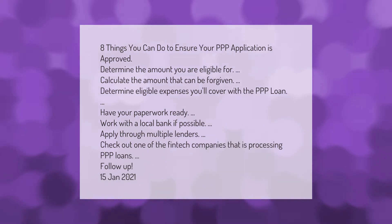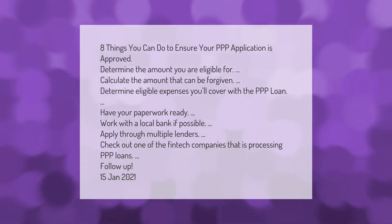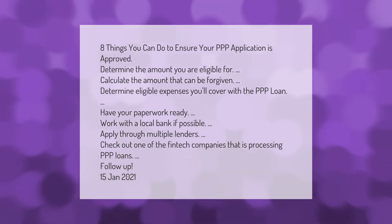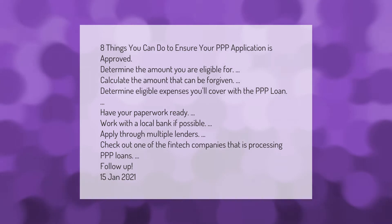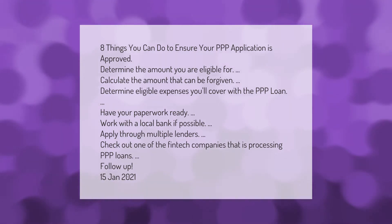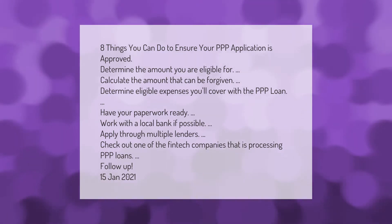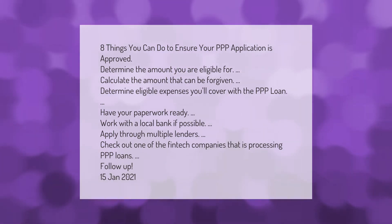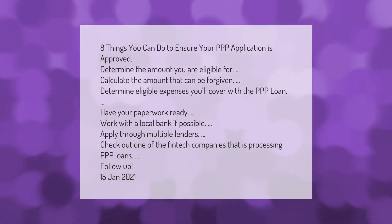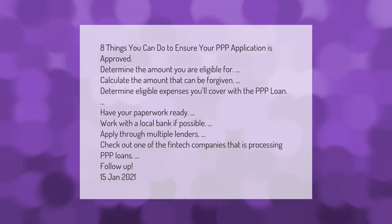Eight things you can do to ensure your PPP application is approved: determine the amount you are eligible for, calculate the amount that can be forgiven, determine eligible expenses you'll cover with the PPP loan, have your paperwork ready, work with a local bank if possible, apply through multiple lenders, check out one of the fintech companies that is processing PPP loans, and follow up.